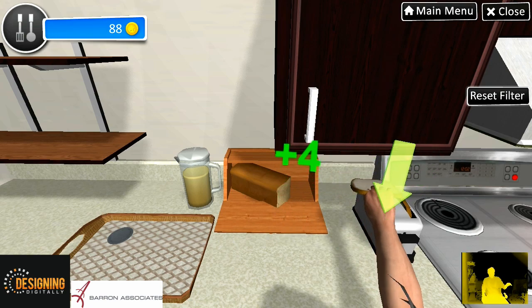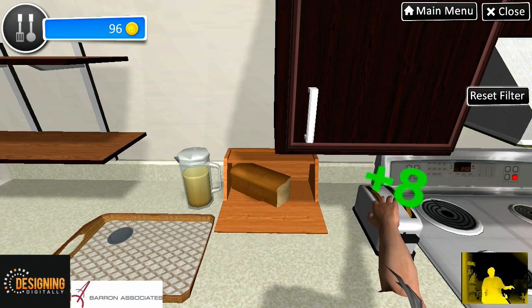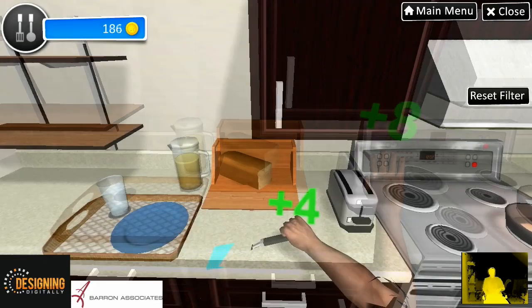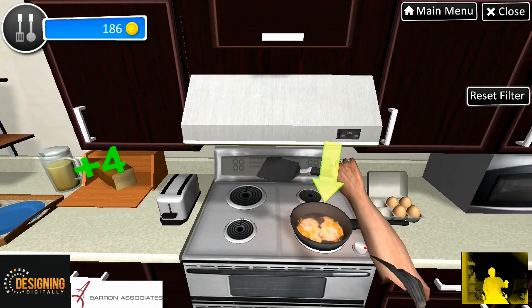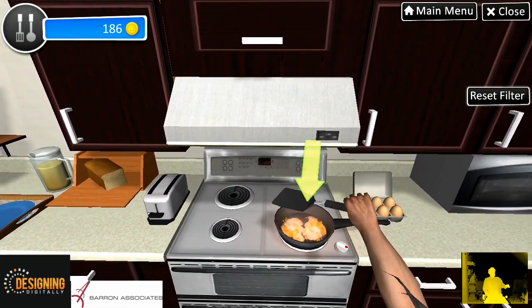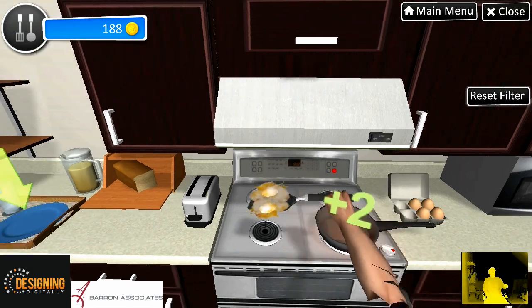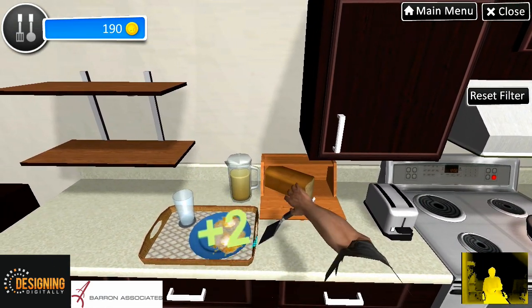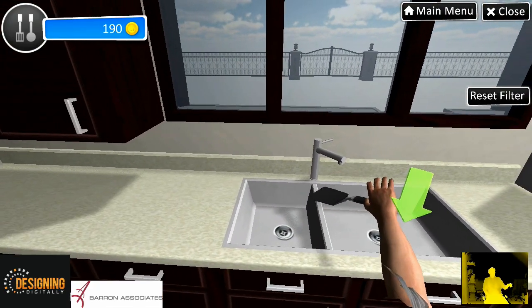Please use the spatula to pick up the eggs in the pan. Please place the eggs on the plate. We're done with the spatula — please put it in the sink.